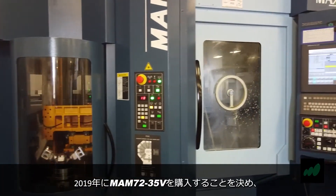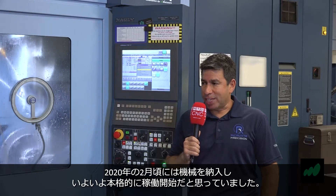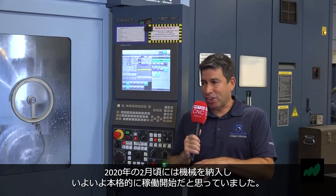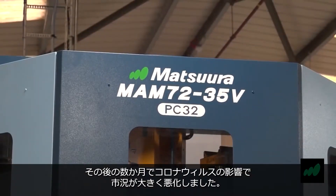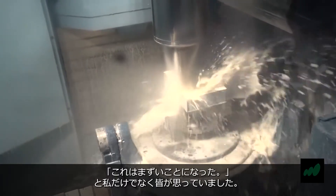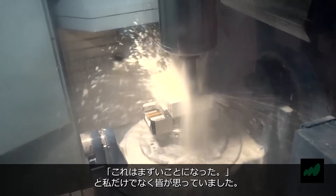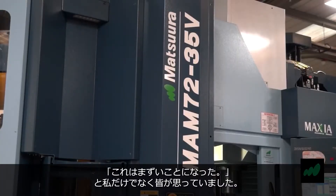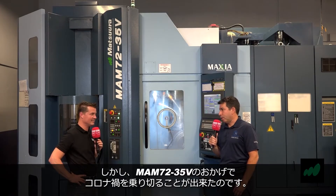We decided to move forward with the MAM in 2019 and had the machine installed and ready to go right around February of 2020. The following month is when things got really bad with COVID. At the time, I thought we were in trouble, and I guess everyone felt that way. But it really helped us pull through that period of COVID in a very positive way.